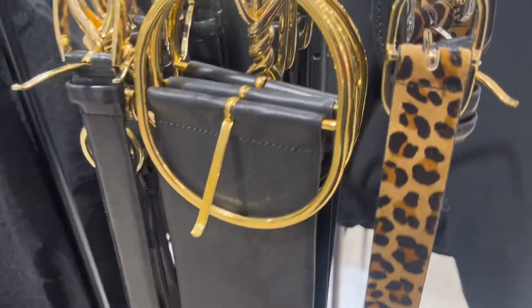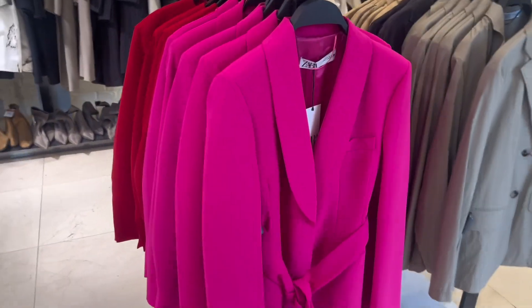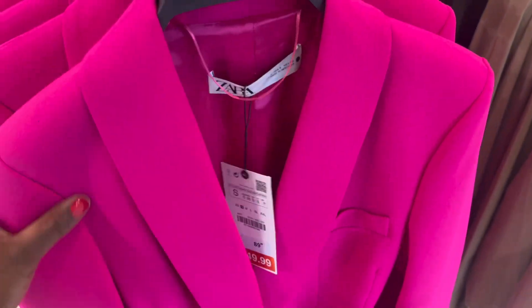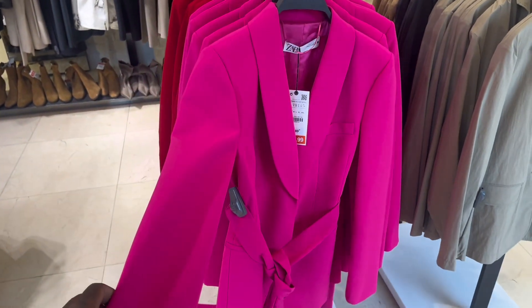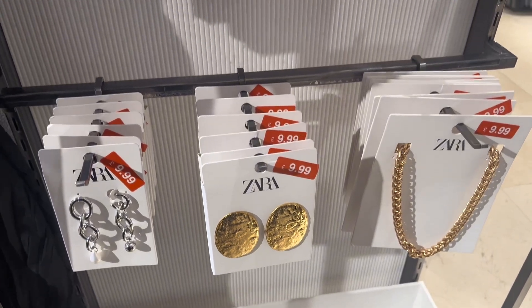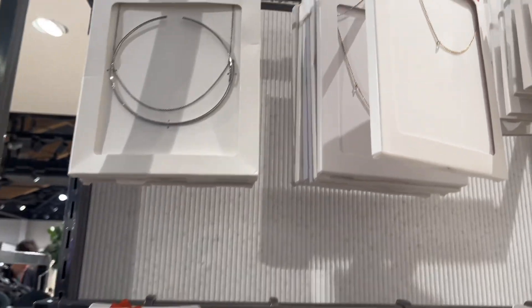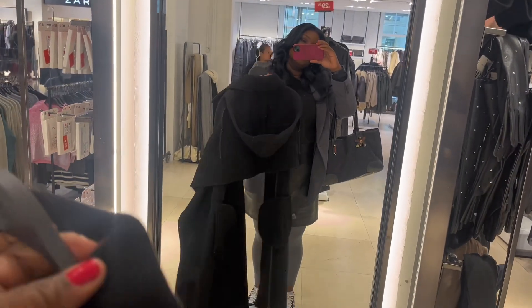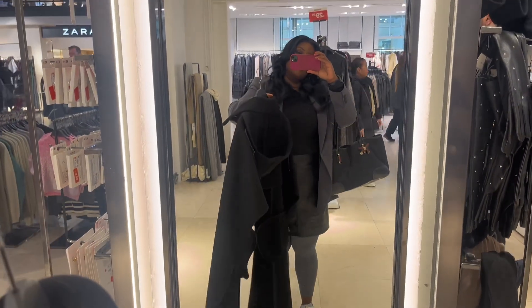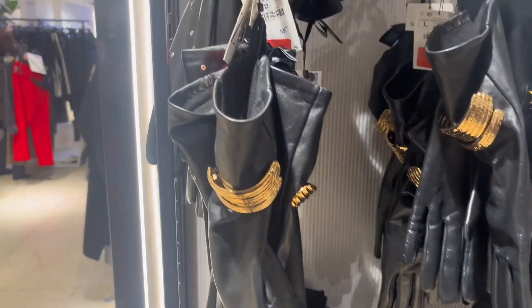I absolutely loved this chunky belt at £29.99 — it's giving 80s, but unfortunately it was too small for me. Love these metallic boots; metallics are really in right now, so gorgeous. Spotted this nice pink blazer — my favourite shade, hot pink — with a little belt you can cinch the waist, really pretty. Zara are doing really well on accessories, loads of them on sale for around £9.99. Those earrings are absolutely stunning. I picked up this half-coat jacket shawl — I just thought it was very cute.